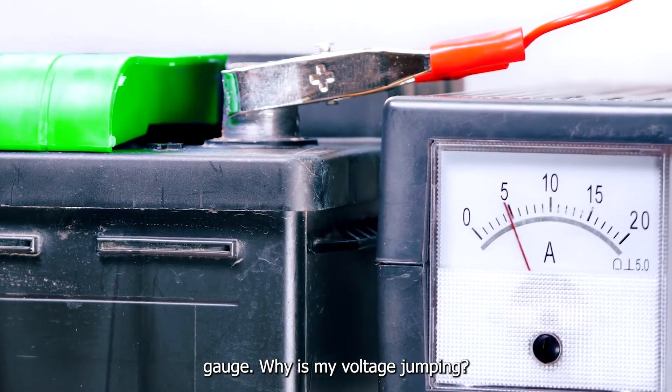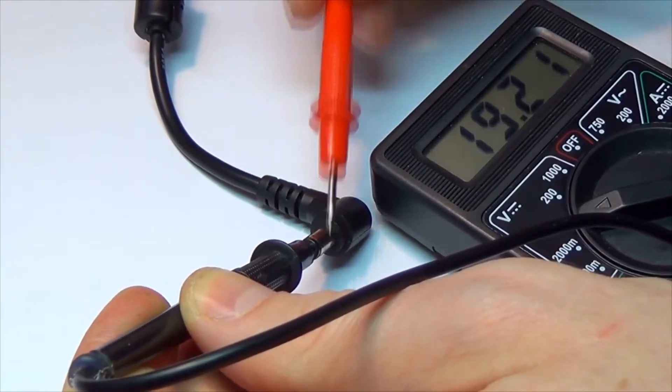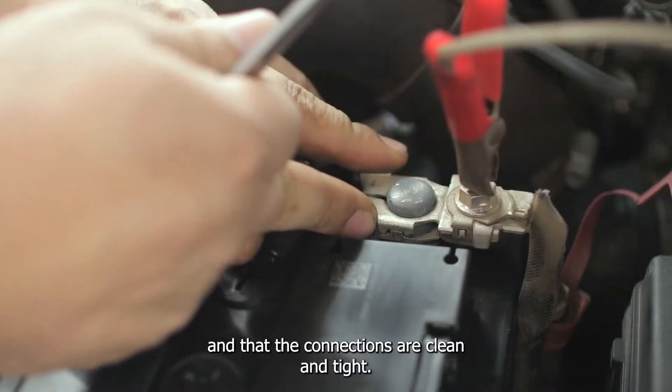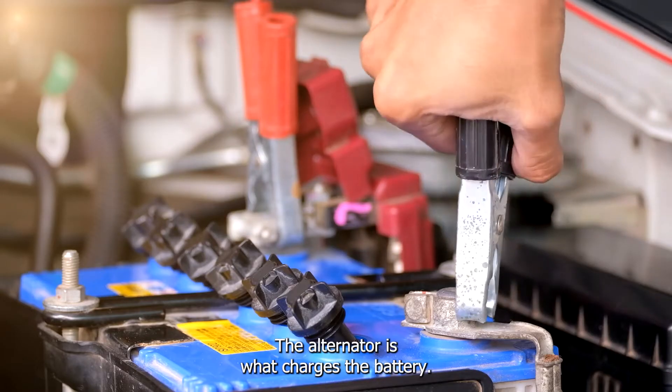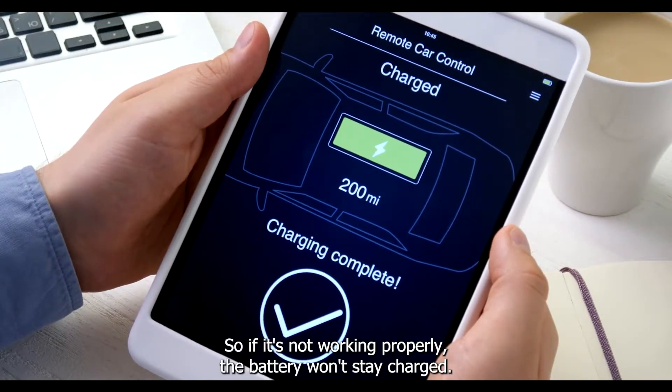Why is my voltage jumping? If your voltage is jumping, it could be due to a few different things. First, check the battery — make sure that it's properly charged and that the connections are clean and tight. Second, check the alternator. The alternator is what charges the battery, so if it's not working properly, the battery won't stay charged.